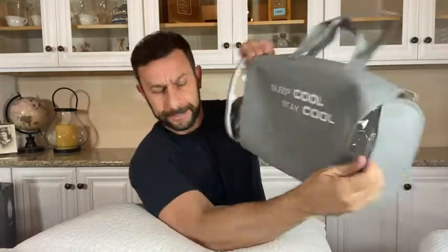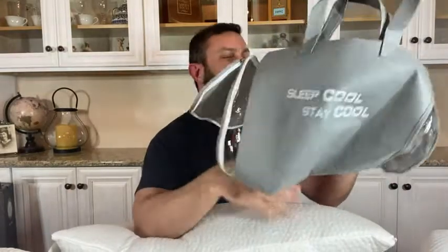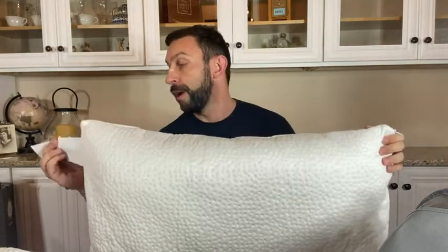And then there's this one — it says 'Sleep Cool.' You can literally feel the difference in temperature; this one feels almost cold to the touch. If you like to sleep on a colder pillow, stay cold, this is going to be the one for you. It says Milemont shredded memory foam, CertiPUR-US, for queen size mattresses — an absolutely amazing pillow.